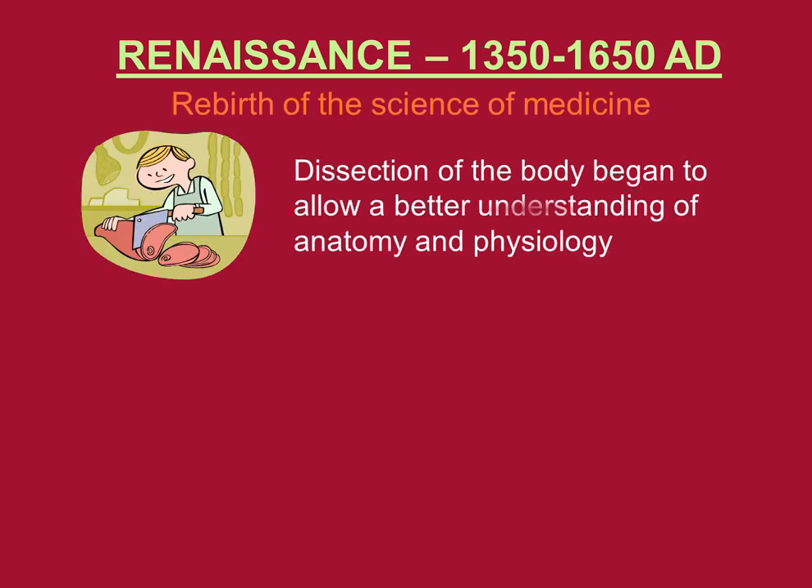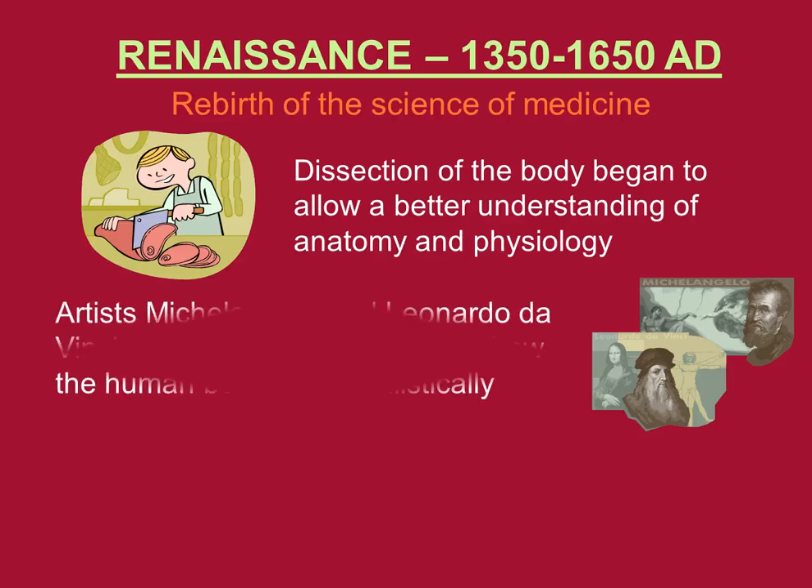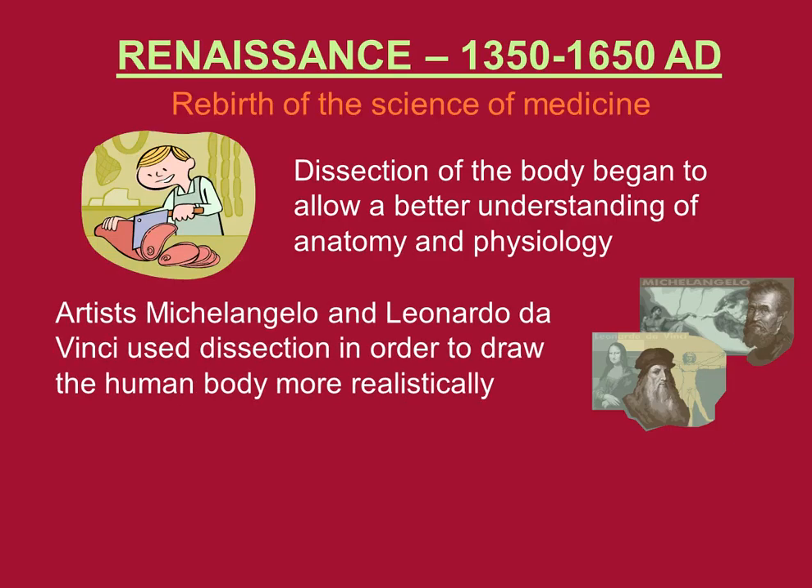During the Renaissance period, this is truly the rebirth of the science of medicine. The dissection of the human body began to allow a better understanding of anatomy and physiology. The artists Michelangelo and Leonardo da Vinci used dissection in order to draw the human body more realistically.